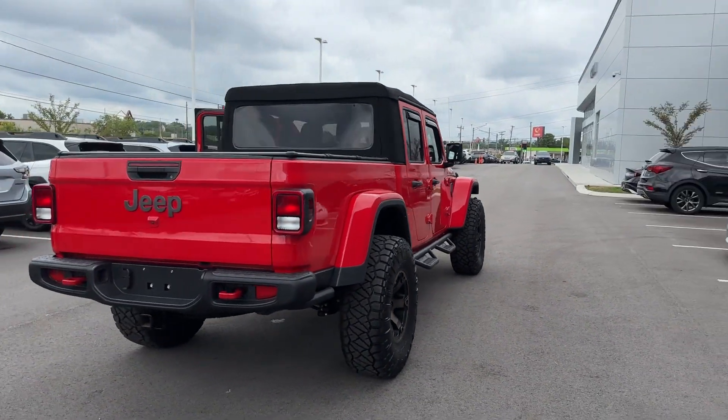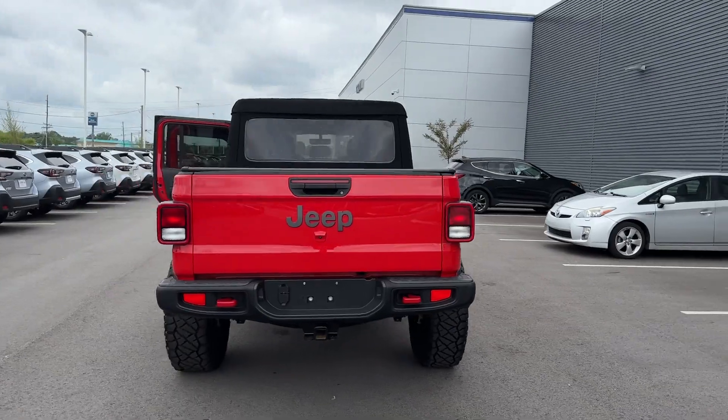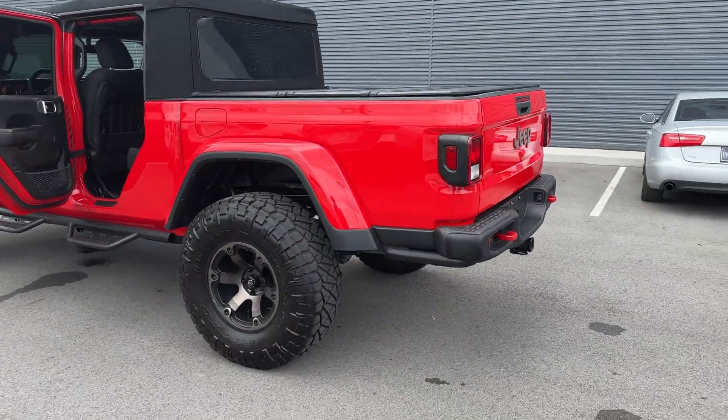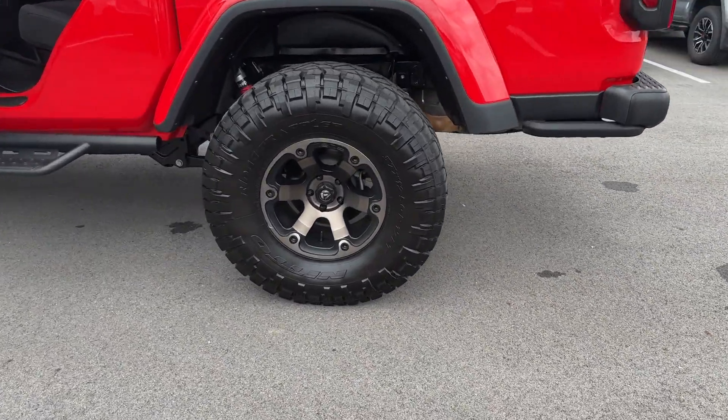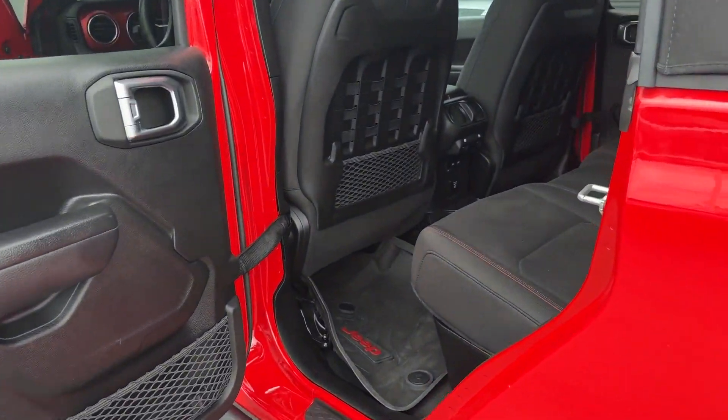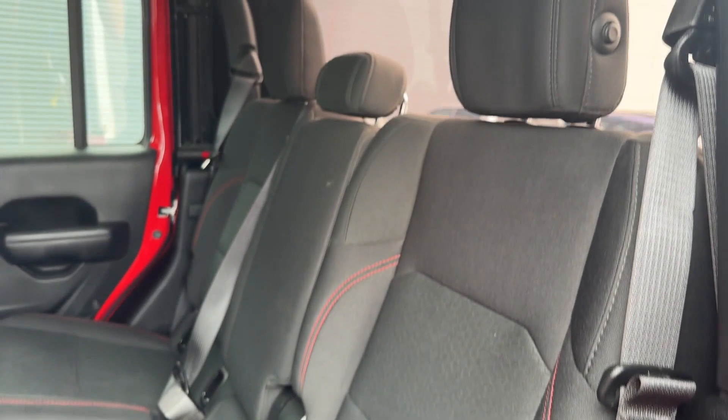Stylish features include satellite radio, navigation, premium sound system, multi-zone air conditioning, four-wheel drive, heated side-view mirrors, backup camera, tinted windows, and pass-through rear seat.